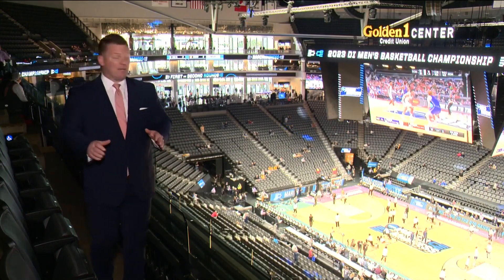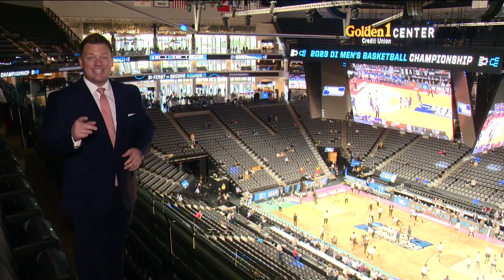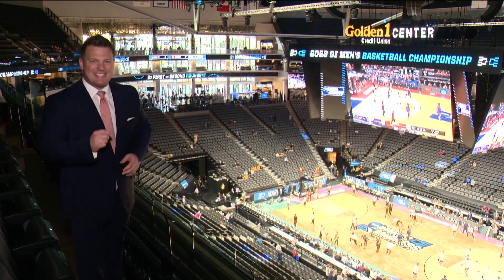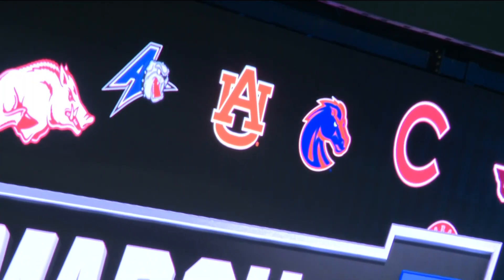As you walk out of the main concourse into the arena, the video board is more than eye-catching. It's 84 feet long, meaning it's only 10 feet shorter than the entire court itself. The main screen is 6,100 square feet, making it the second largest screen in the NBA today.